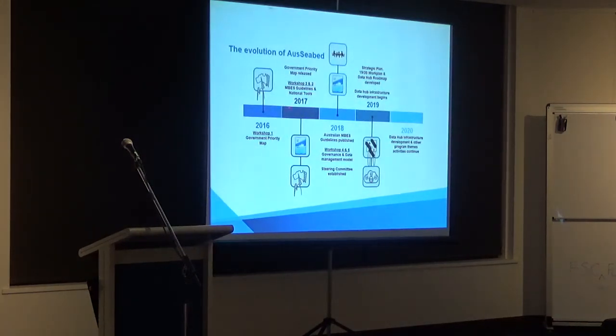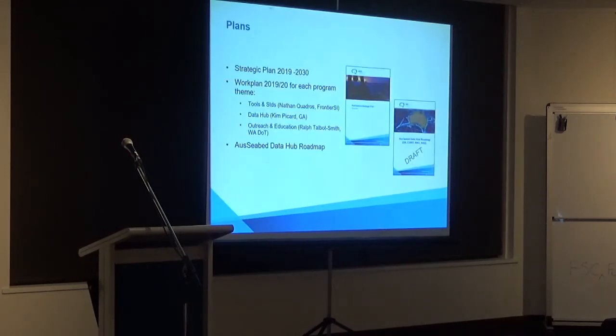We started in 2016 with the announcement of the Seabed 2030 project. We've put together our website, we're meeting regularly, and we're now at the stage of starting to build the data hub — we've applied for $3 million to do that. It's not an easy task to build a data hub that can be used effectively, and we're also trying to think 10 years in advance about what will be needed. We have a strategic plan and a work plan. We know what we need to do; it's just a matter of getting the money to pull it all together.